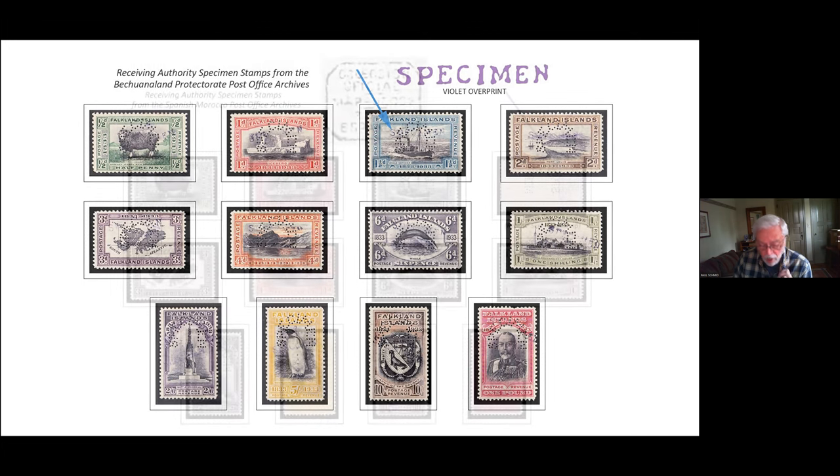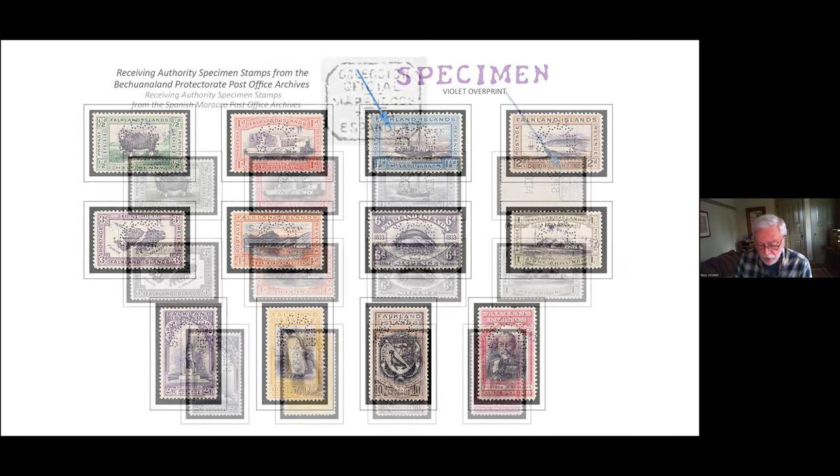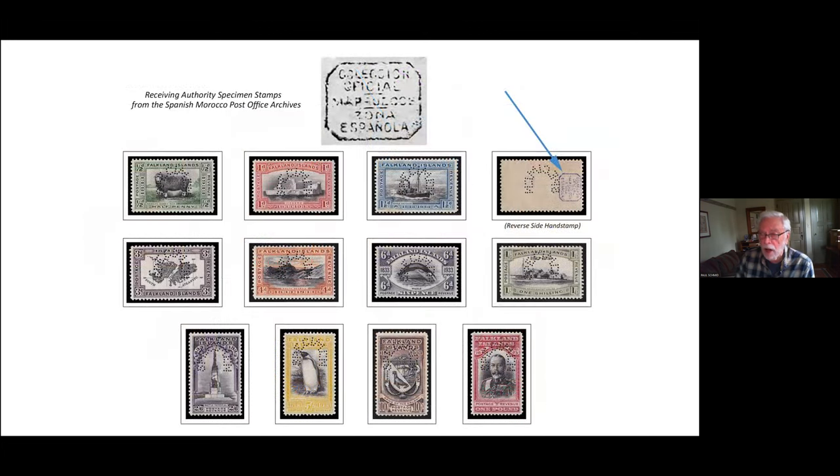Here's another unique set of specimens, this time from the Spanish Morocco archives, identified with an octagonal mark stamped on the back of each stamp reading 'Official Collection, Spanish Morocco.' I am not aware of any other centenary specimen sets from UPU archives available to collectors, but others may exist.